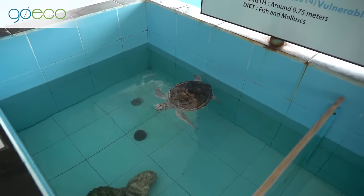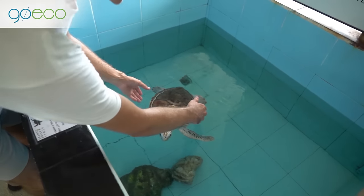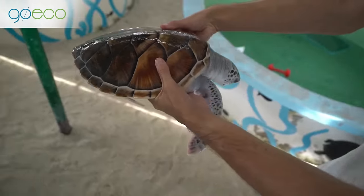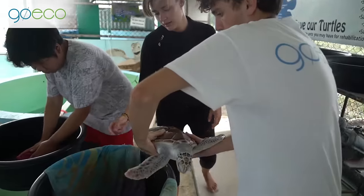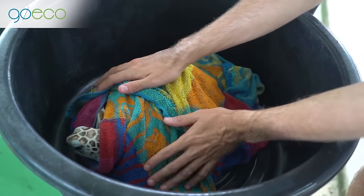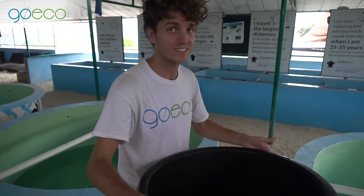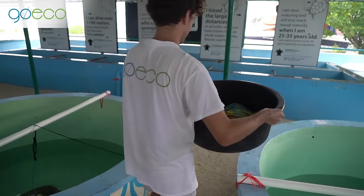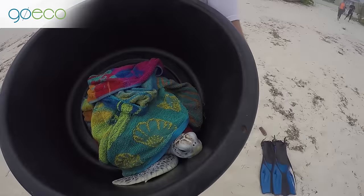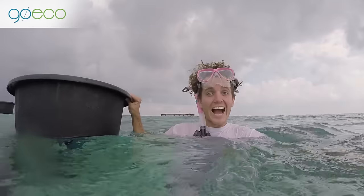This is Roshi and he is ready to go on to the next phase of the rehabilitation. Stage two of the rehabilitation is we actually have a sea enclosure — they put them out there for about three to four weeks and then they're ready to be released back into the wild.